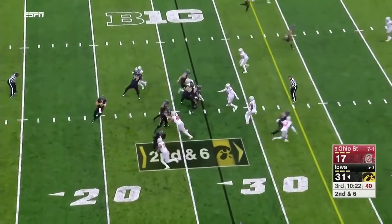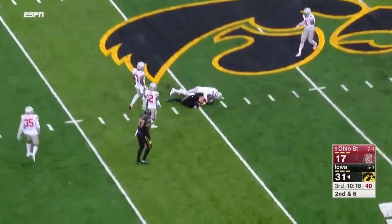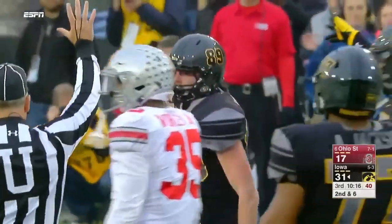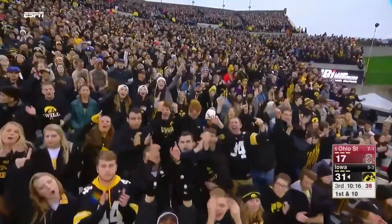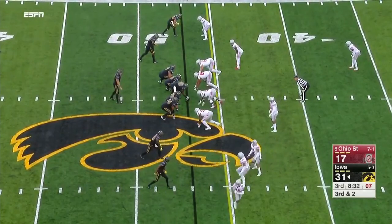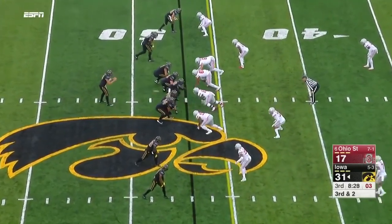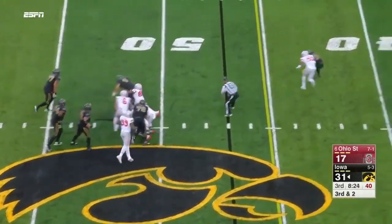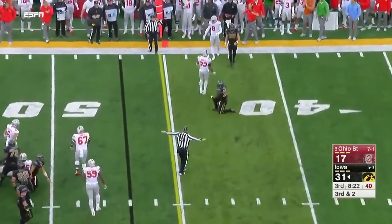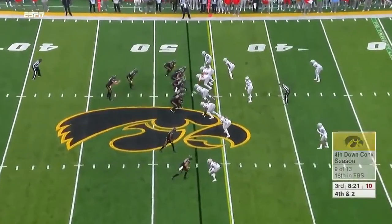On second and six, Stanley off the play fake, across the middle — first down. Matt Vandenberg on the receiving end. On third down and two, Stanley gets into trouble and tries to get rid of it — he's in a little bit of a deeper set.